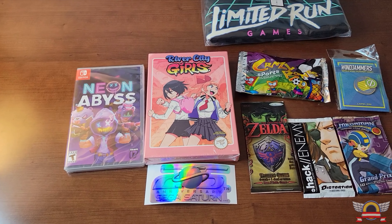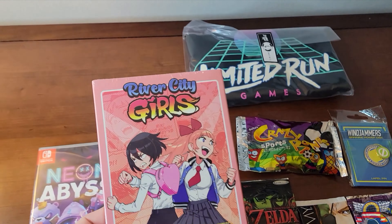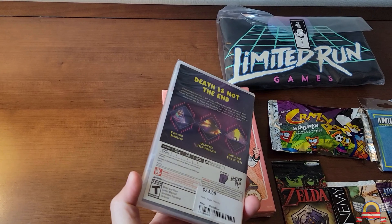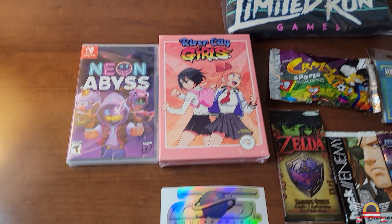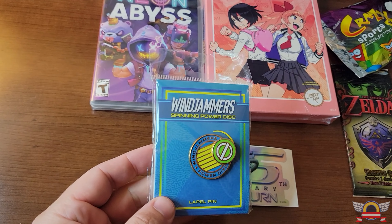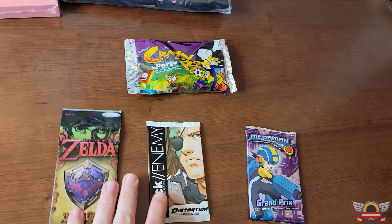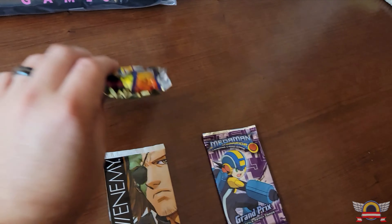Here's the haul I got from the Limited Run Games retail store. I got a shirt, of course. This is the River City Girls-like soundtrack in the Nintendo box edition, which is cool because I already have the game, so now I have both. Neon Abyss is a game I slipped on and was really upset about because resellers are going crazy with it, but the store had a couple copies at the actual retail price. I also got a Sega Saturn 25th anniversary sticker, a Windjammers pin, and some trading cards — dot hack cards, Mega Man Battle Network cards, a Zelda set, and Crazy Bones.